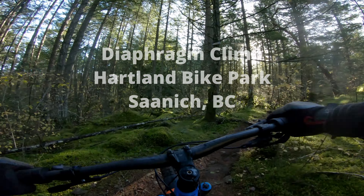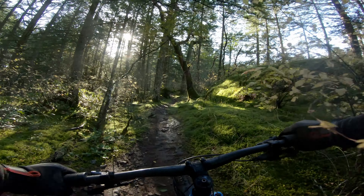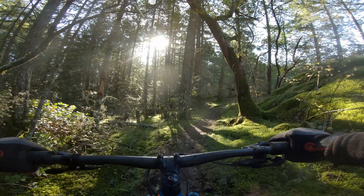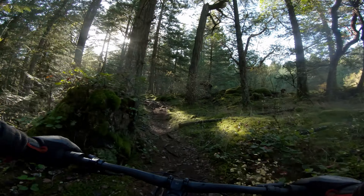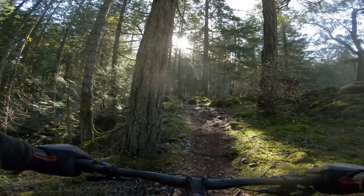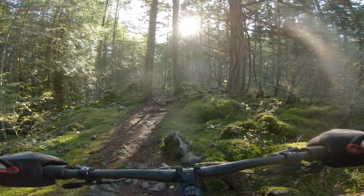I have posted a video in the past descending it and it's considered a black diamond climbing trail. It's really not that difficult. There are some rocky gardens and stuff like that that you have to navigate.